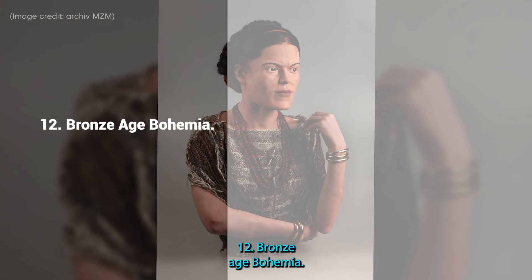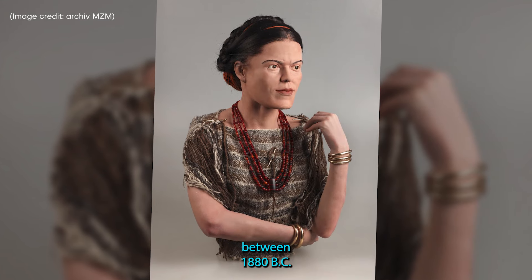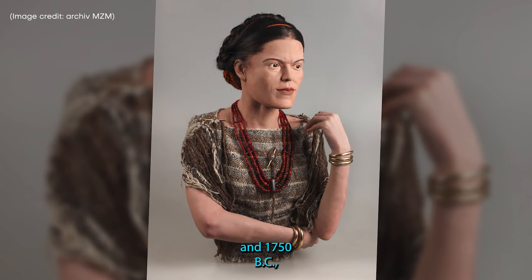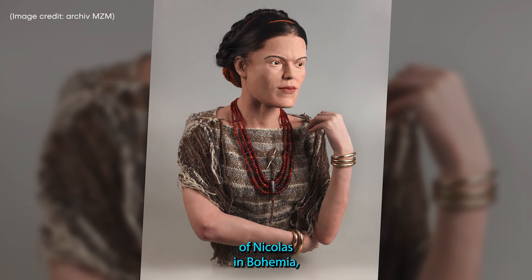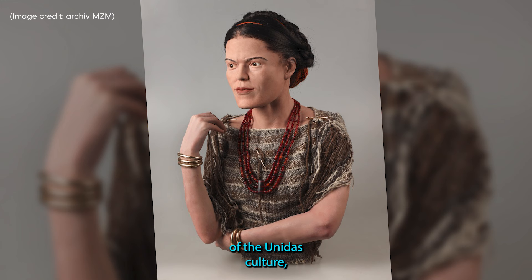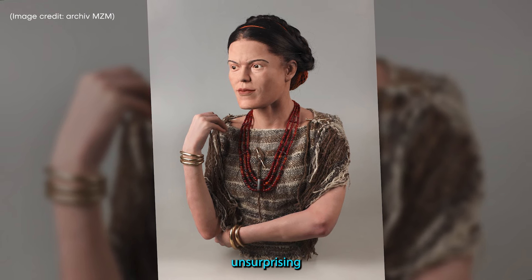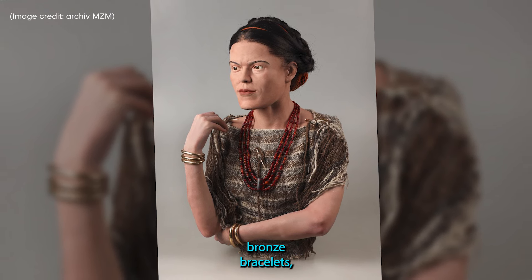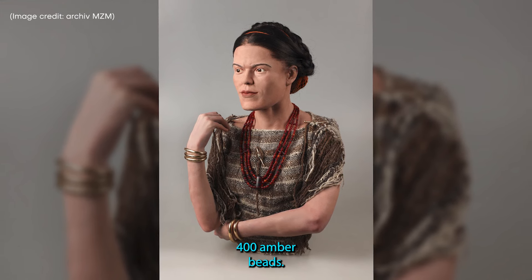12. Bronze Age Bohemia. The bones of this Bronze Age woman, believed to have lived between 1880 BC and 1750 BC, were found in a graveyard near the village of Mikulavus in Bohemia, the Czech Republic. This wealthy woman was part of the Unetis culture, known for their metal artifacts, so it was unsurprising that she was found buried with five bronze bracelets, two gold earrings and a three-strand necklace of more than 400 amber beads.